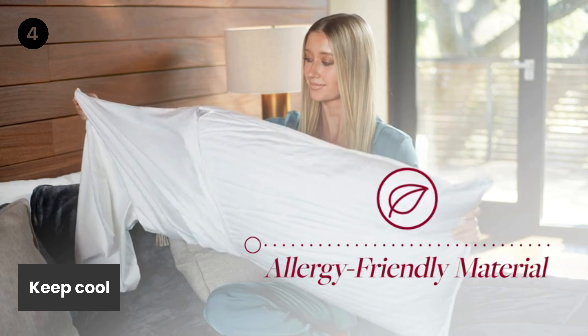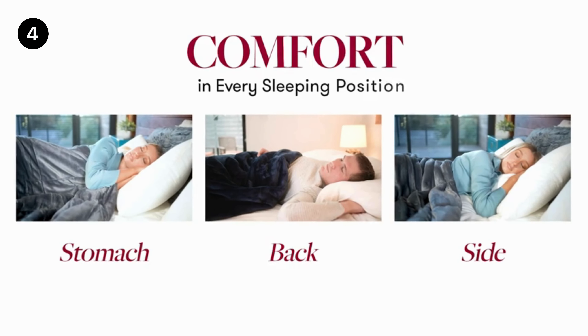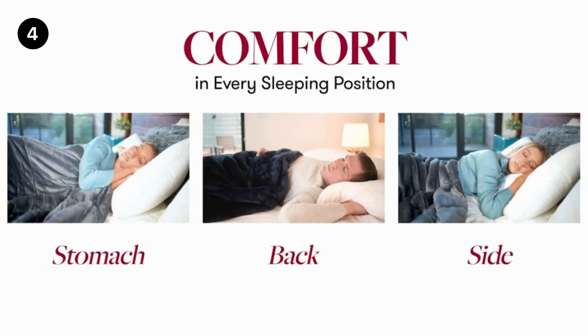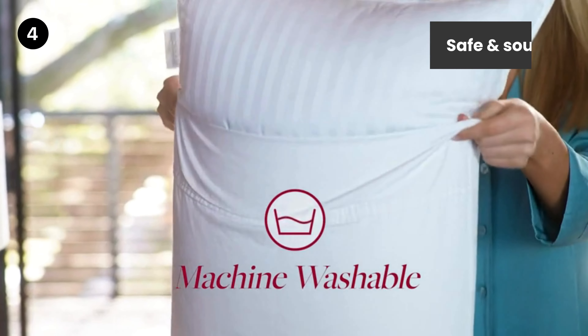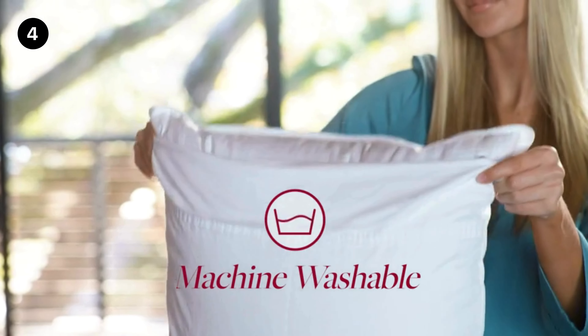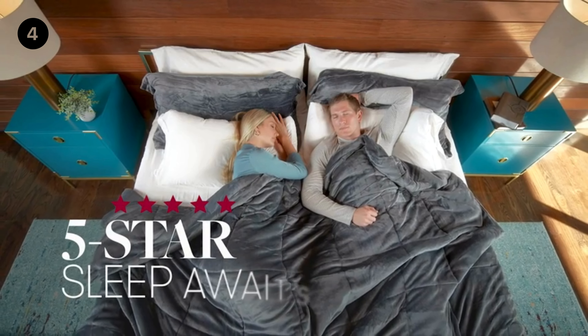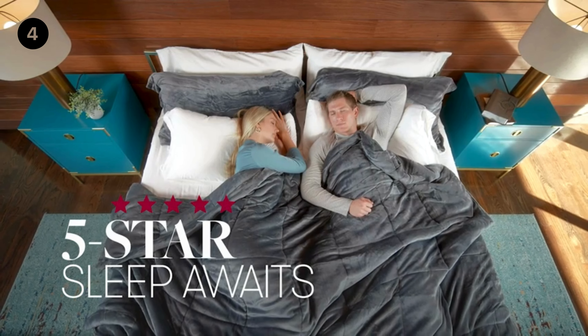Keep cool! If you easily overheat, or maybe you're looking for cool queen-size pillows for night sweats, the breathability of our standard bed pillow can offer you welcome relief. Safe and sound — these fluffy bed pillows are made in an OEKO-TEX standard certified factory that ensures textiles meet high safety and environmental standards.